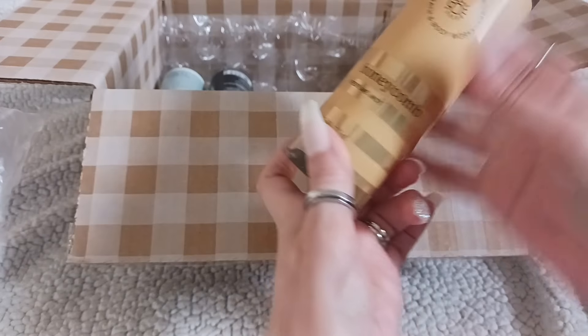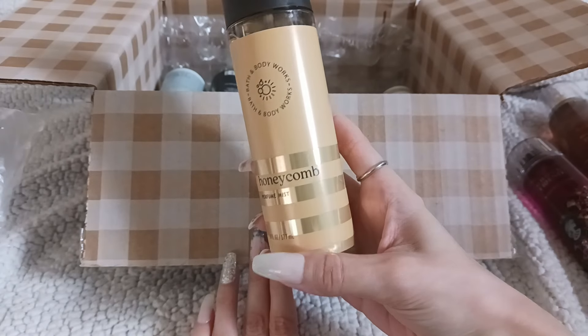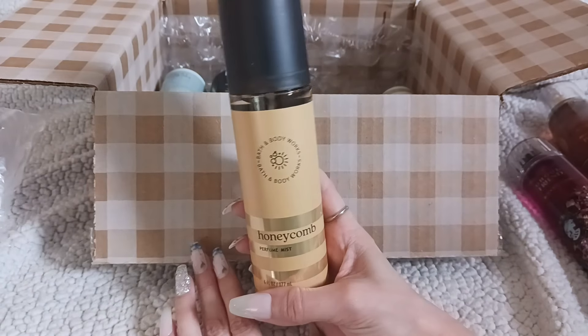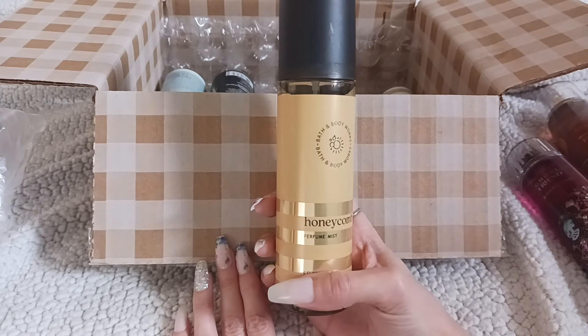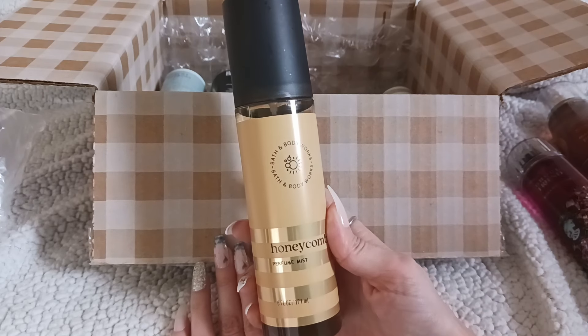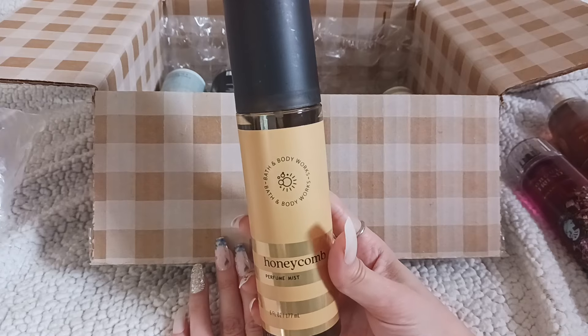Next up we have the Honeycomb Perfume Mist. I'm really excited about this one — I've heard a lot of good things about Coco Shea Honey and I've never tried it before. I do like the wellness lines that have been coming out lately.